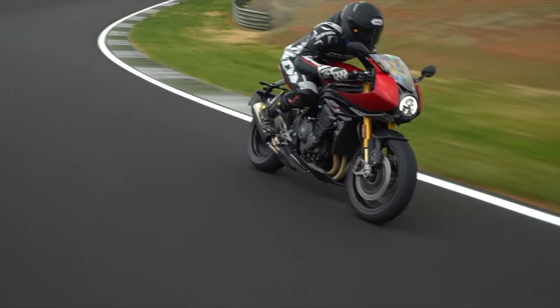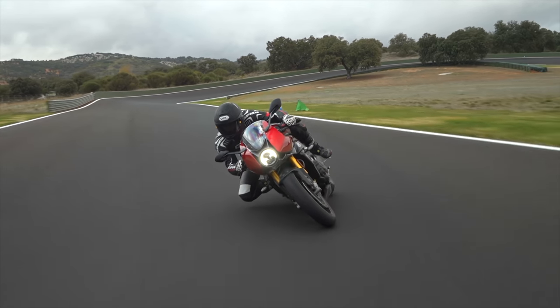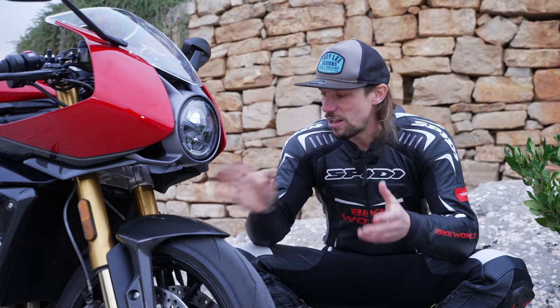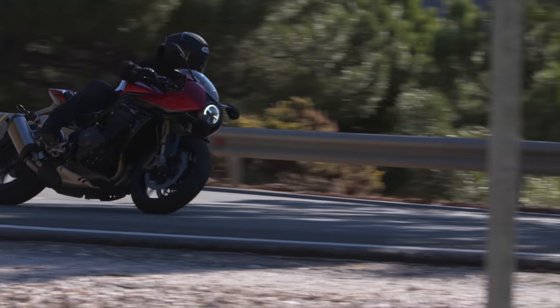On track, maybe not so much difference, because once you've got a good track setting in the bike, it's going to work as well as the semi-active stuff will. But the track isn't where this thing's focused. This is meant to be, in Triumph's words, the ultimate road sports bike. And I think they've done a really good job of heading down that path.